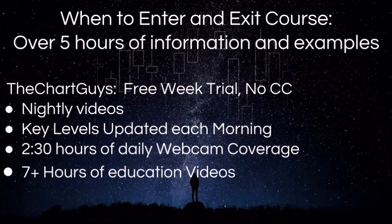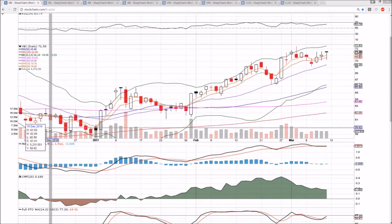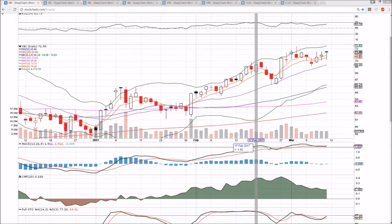Thanks for watching. Let's get on to the technical analysis. Checking in on the biotech sector: XBI, IBB, and then we'll look at VRX, which is a pharmaceutical closely linked, and then we'll look at CLVS.